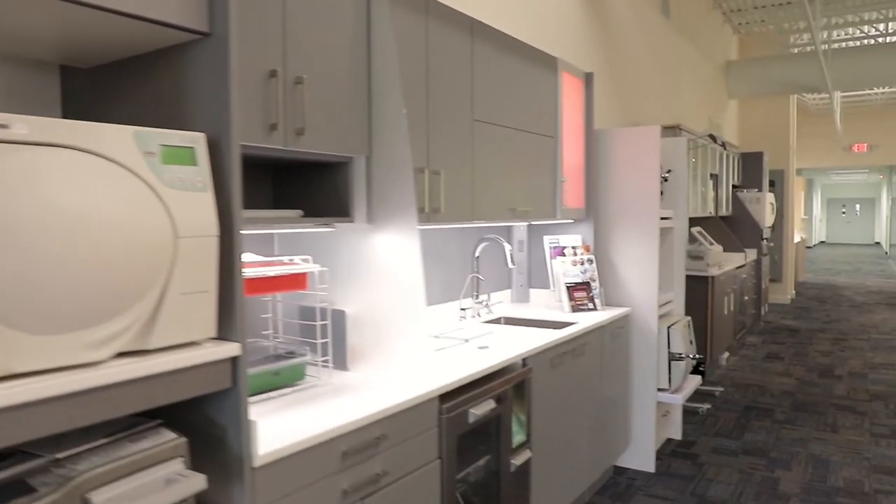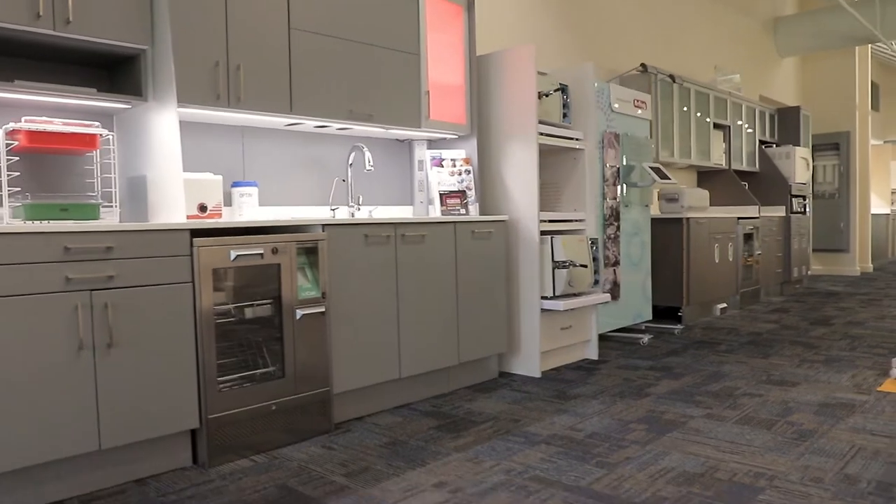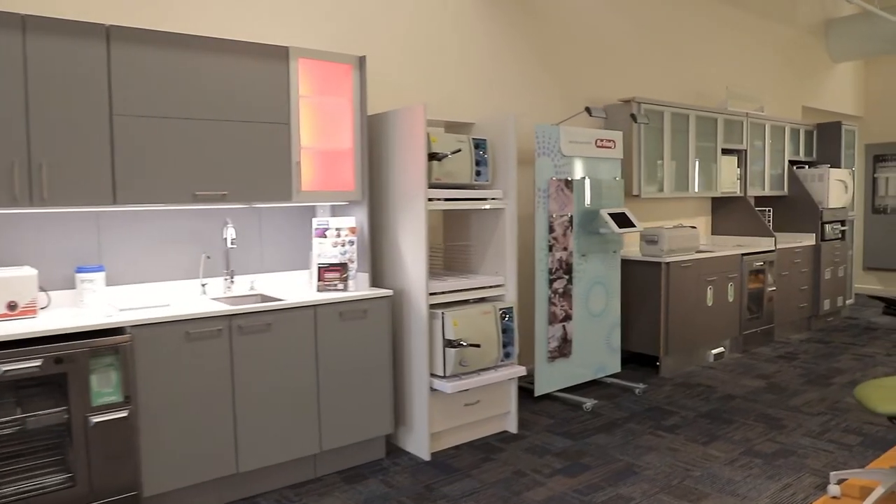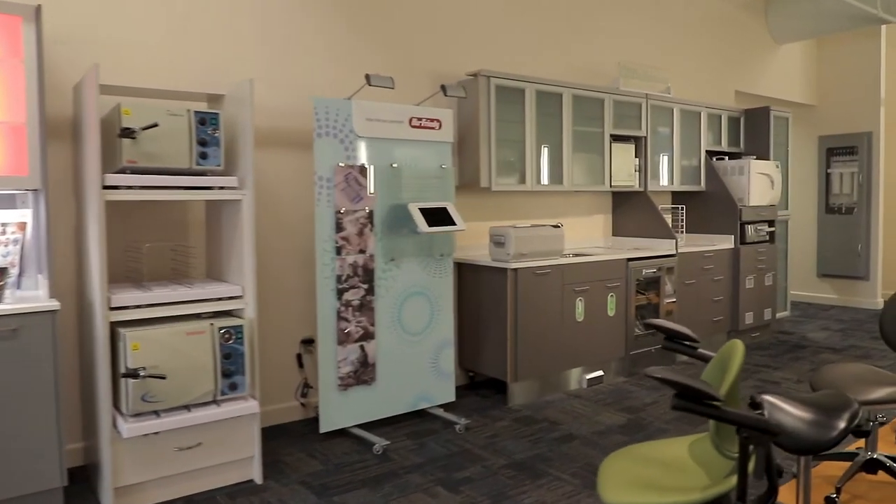Our next stop is Benco Dental's sterilization alley. Your sterilization center is very important and you want to show it off to your clients and patients. We have everything here from MCC, Midmark, and Pelton and Crane, and they're all very customizable. You will be spending a lot of time here, and it's very interesting to see how you can set up your infection control process for your new office.